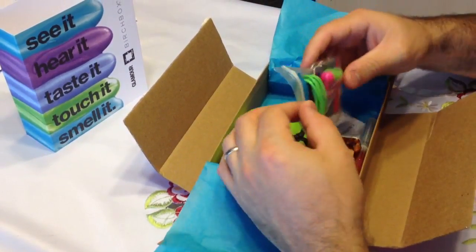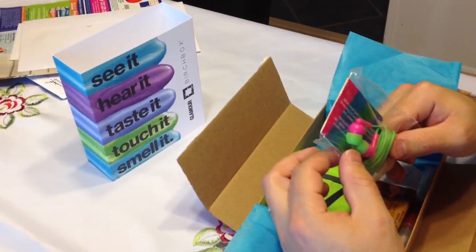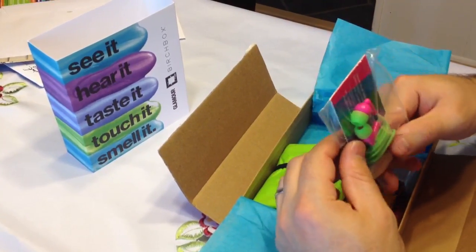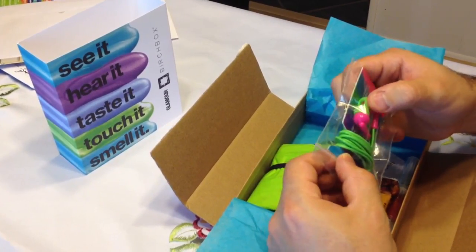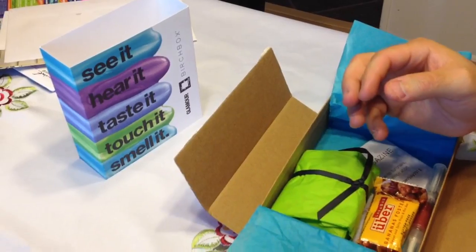First things first, I notice that there is a nice set of earbuds here that are pink and bright green. These are pretty cool. I think they'll go great with a little iPod or something. The little earpiece is made of gummy material so it's really soft. That's going to be a pretty cool little thing.